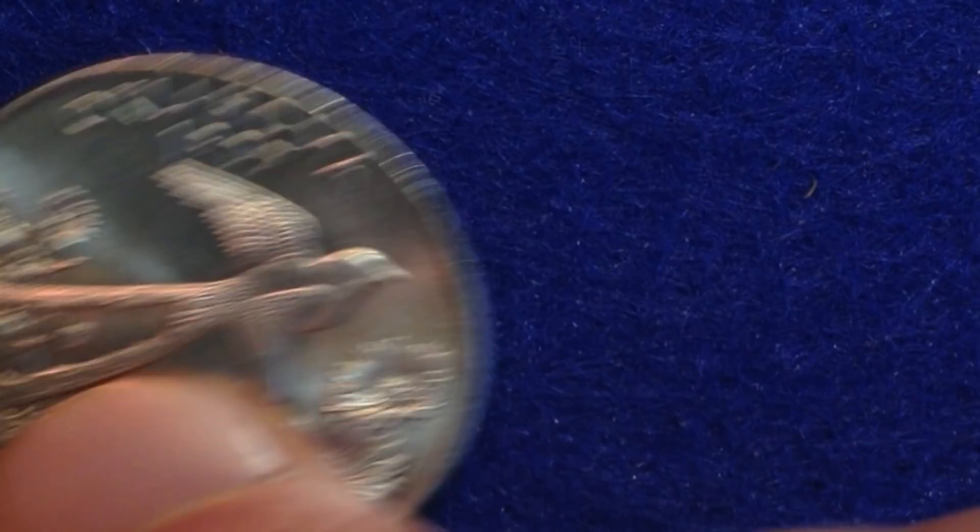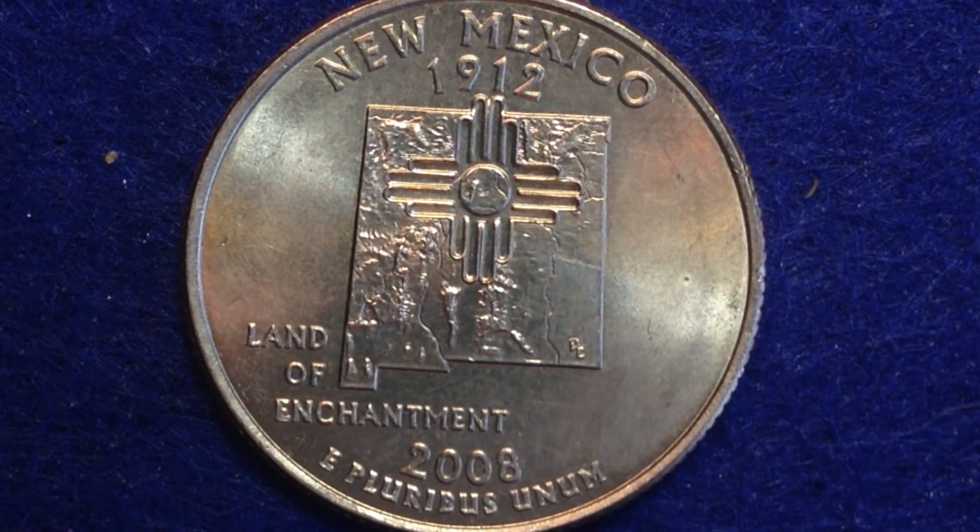New Mexico was the second quarter in the series. On the reverse we see the Zia sun symbol, representing the giver of all good, which provided gifts in groups of four. The circle in the center represents life and love without ending or beginning, and the four rays represent four directions, four seasons, four phases of the day, and four divisions of life. The reverse design also features a topographical map of the state.